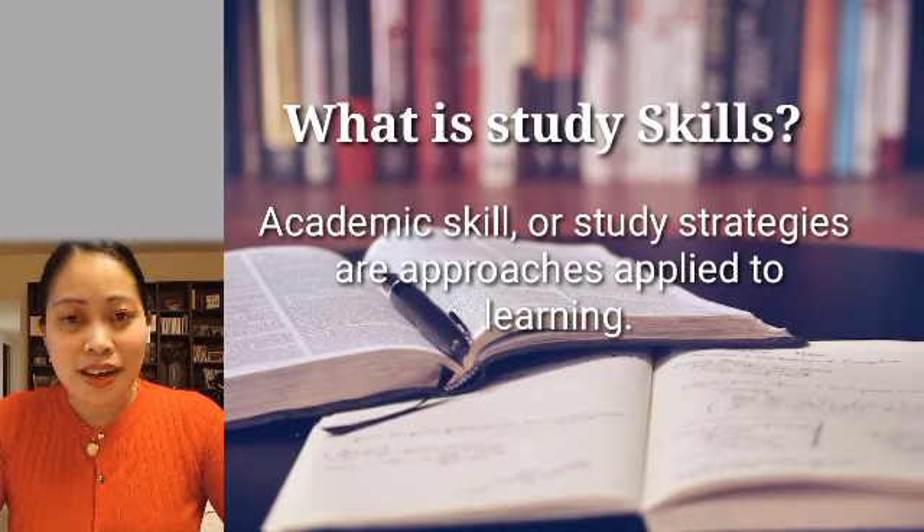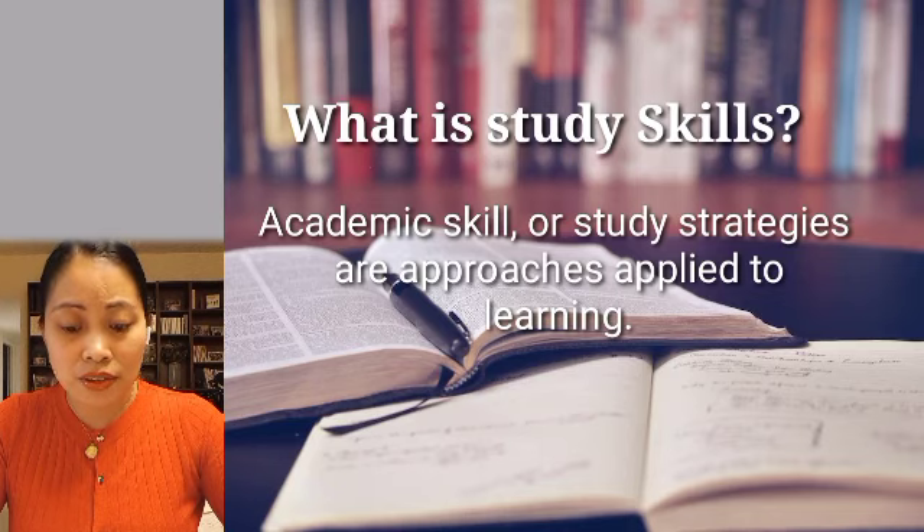So what are study skills? Academic skills or study strategies are approaches applied to learning. Study skills are an area of skills which tackle the process of organizing and taking in new information, retaining information, or dealing with assessments. They are discrete techniques that can be learned, usually in a short time, and applied to all or most fields of study.